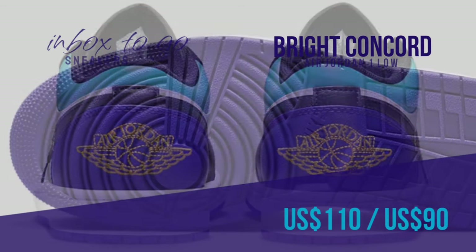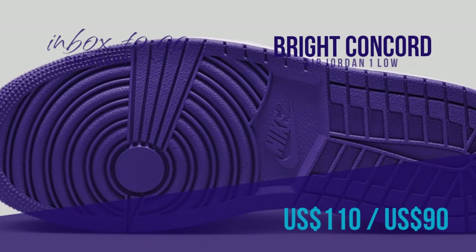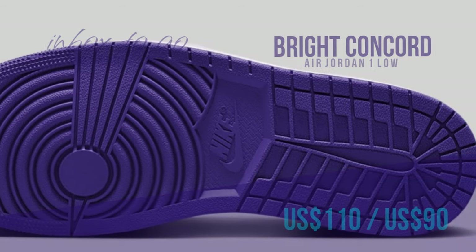These sneakers cost $110 and $90 US dollars, respectively, and are offered in men's and grade school sizes.